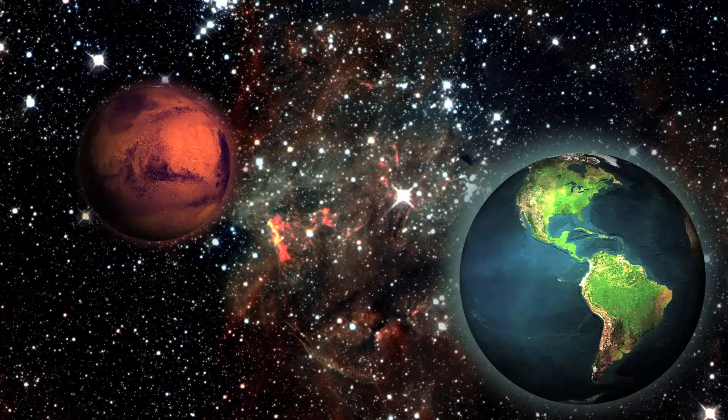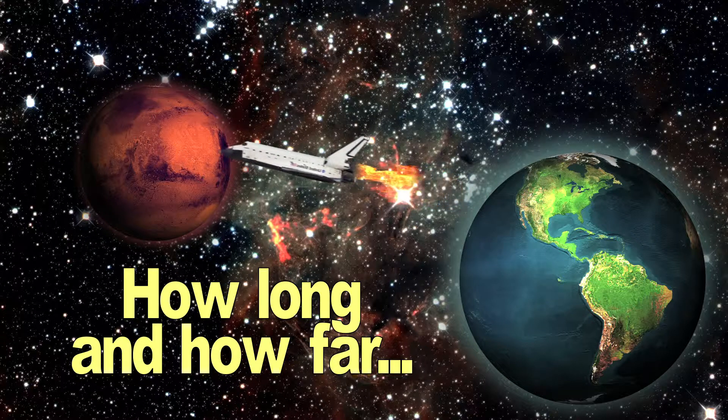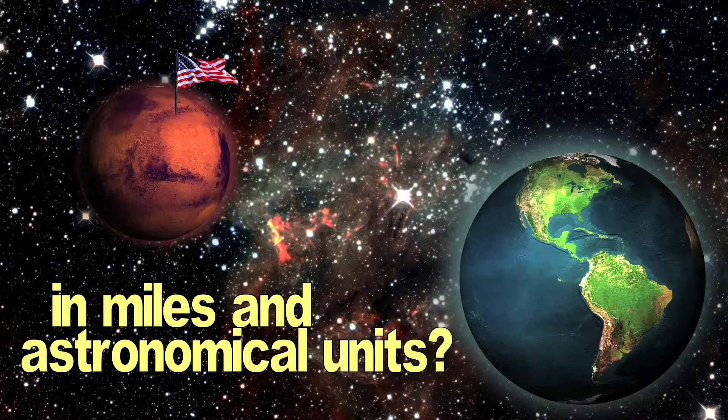Remember during the lab when you had to plan a mission to the planet of your choice? Using a space shuttle, you were asked to determine how long it would take in minutes and hours if you were traveling at the speed of light. You were also asked to determine the distance in miles and astronomical units.